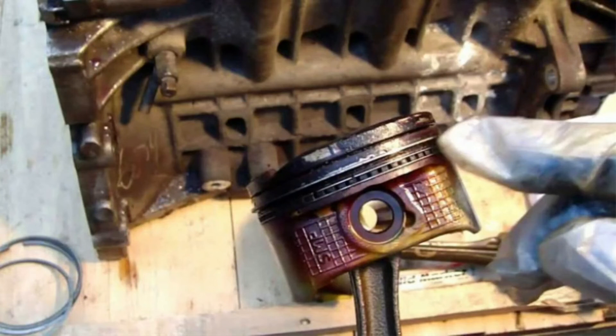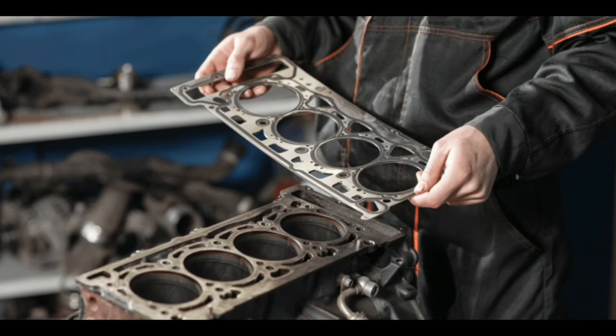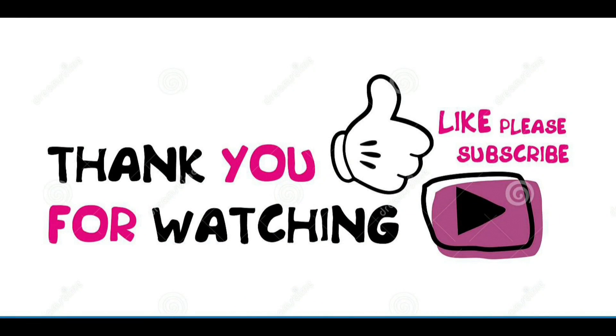What will happen if you ignore the engine temperature warning light? If you do not stop during engine overheating, the engine will start knocking, causing ring, piston, and head gasket damage. Due to excessive heat, the internal parts of the engine will expand, resulting in metal-to-metal contact. Severe overheating also causes thermal stress and leads to cracking or warping.